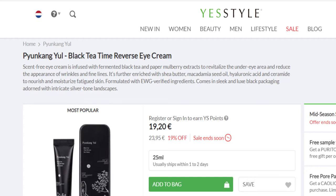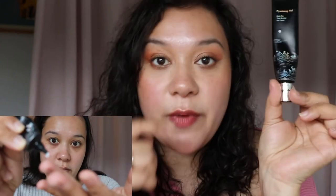It's further enriched with shea butter, macadamia seed oil, hyaluronic acid, and ceramide to nourish and moisturize fatigued skin. It's formulated with EWG-verified ingredients and comes in sleek, luxe black packaging — I actually kept the tin, it was an experience. It had great reviews so I was excited to try it. It doesn't state cruelty-free on its own website, but I've linked other websites confirming it's a cruelty-free brand. I've been using it day and night — it's very moisturizing for my dry under-eye area.